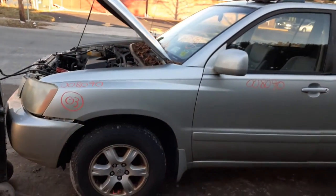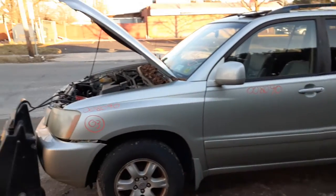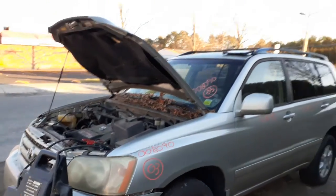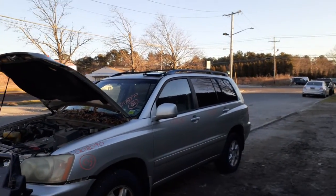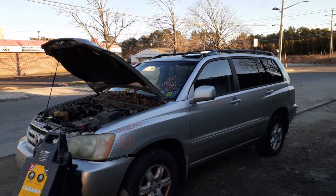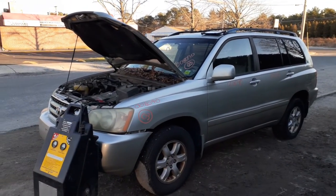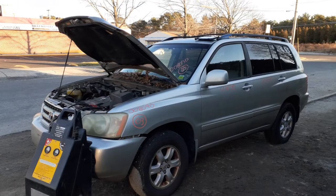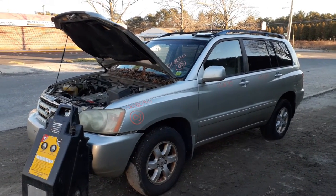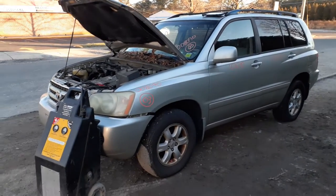So if you need anything from this Highlander you can give us a call at 888-748-5924. We're available Monday through Friday 8 a.m. to 5 p.m., or Saturday from 8 to 2:30. If you can't get us during business hours you can get us on the internet seven days a week, 24 hours a day, 365 at allamericanautoparts.com. Again: 2003 Toyota Highlander, stock number 8090, 3.0 automatic, all-wheel drive, bad motor but a lot of good parts.